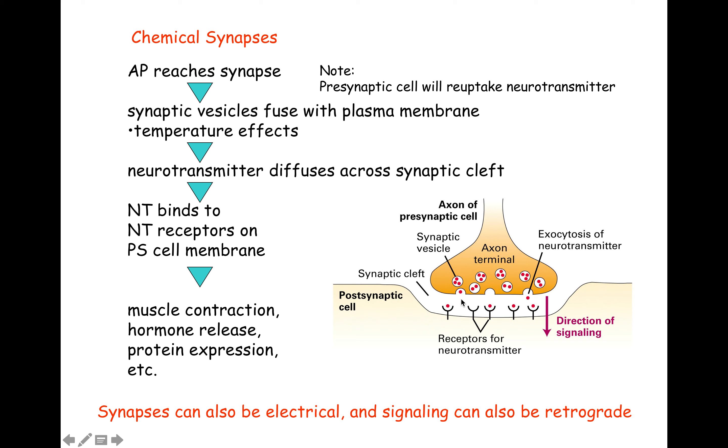Neurotransmitter then diffuses across the synaptic cleft — that small distance. It binds to a receptor on the postsynaptic cell. That receptor will change conformation as a result of binding its ligand, and then something happens. Like, if it's a muscle, maybe the muscle contracts by release of calcium causing that contraction.